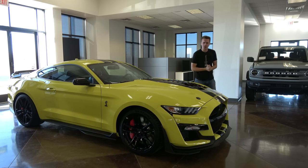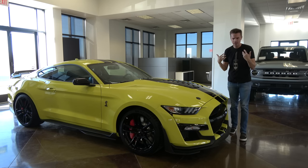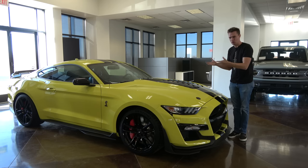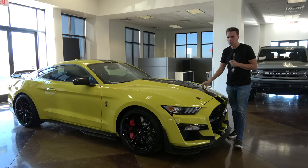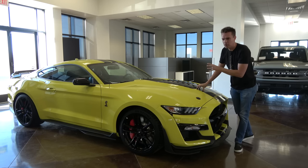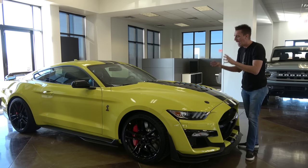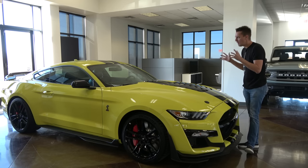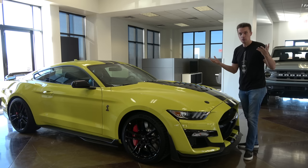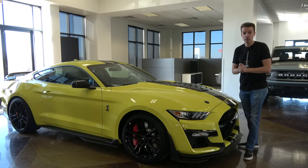Welcome to Hoovie's Garage, the dumbest automotive channel in all of YouTube, and I am a complete hypocrite because this is my new car — my first new car in over 10 years, a 2021 Shelby GT500 with 760 horsepower. This is basically a hypercar in a Ford Mustang body. It's one of the coolest new cars you can buy today, and I paid under MSRP for it.